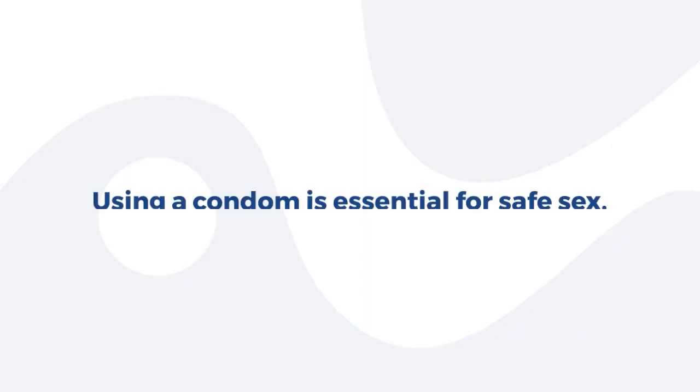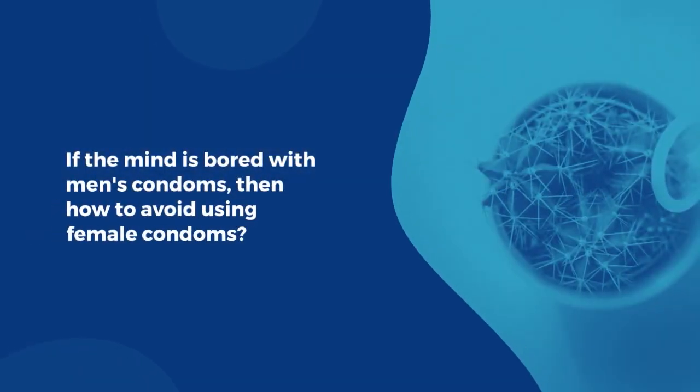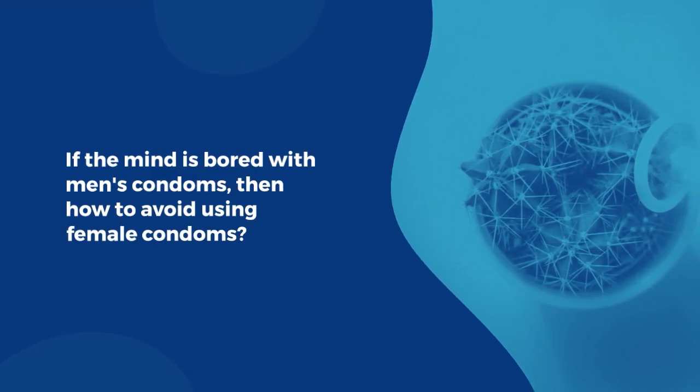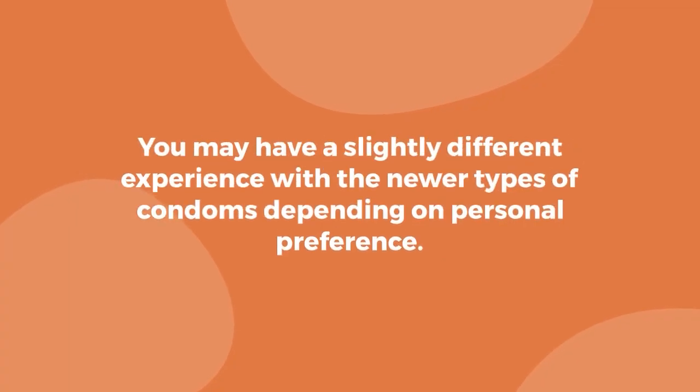Conclusion: Using a condom is essential for safe sex. If you're bored with men's condoms, why avoid using female condoms? Using this condom is going to give the same protection. You may have a slightly different experience with the newer types of condoms depending on personal preference.